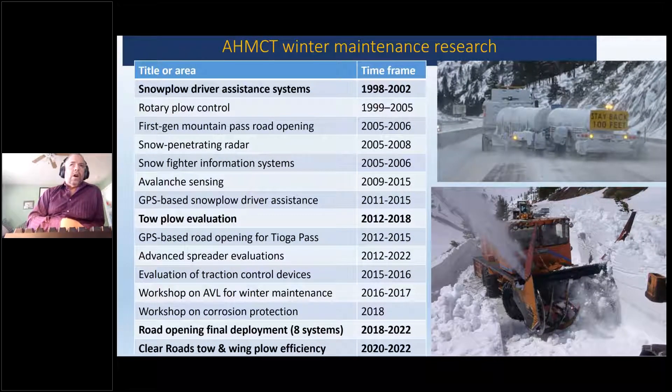We work across the board in maintenance, operations, construction, and surveys for DOTs. But in the winter maintenance side, these are all or almost all of the projects we've done over the years. We kicked in very early on, in about 1998, doing snowplow driver assistance — helping with steering and obstacle detection, collision warning. That flowed out of our work with the National Automated Highway Systems Consortium. Dwayne was involved in all of our previous tow plow evaluations, which ran roughly from 2012 to 2018 — I think that was two projects.